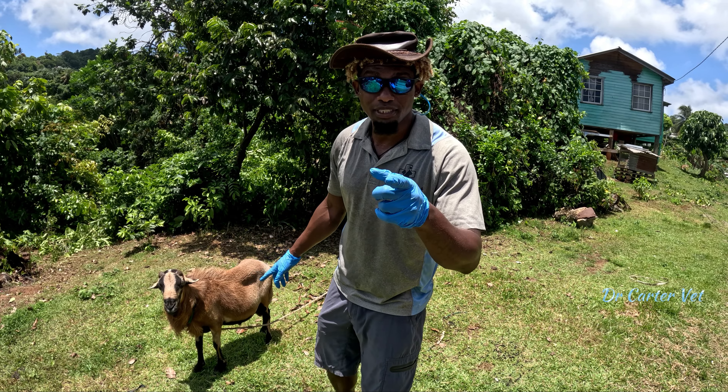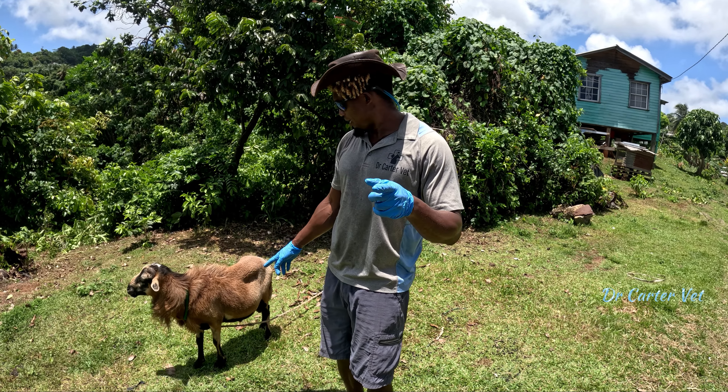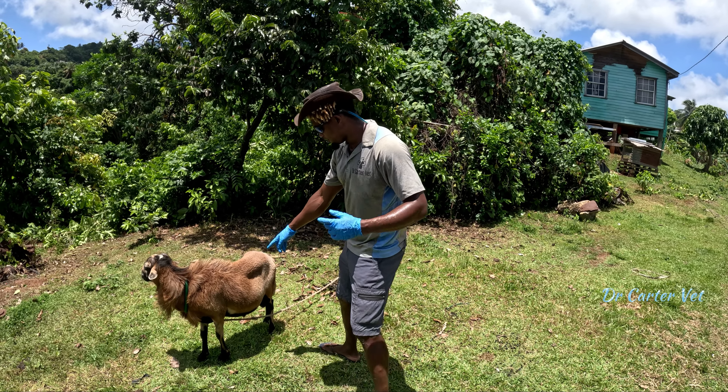I'm going to show you real quick something that happens commonly with sheep in Grenada. This is a Barbados Blackberry sheep.